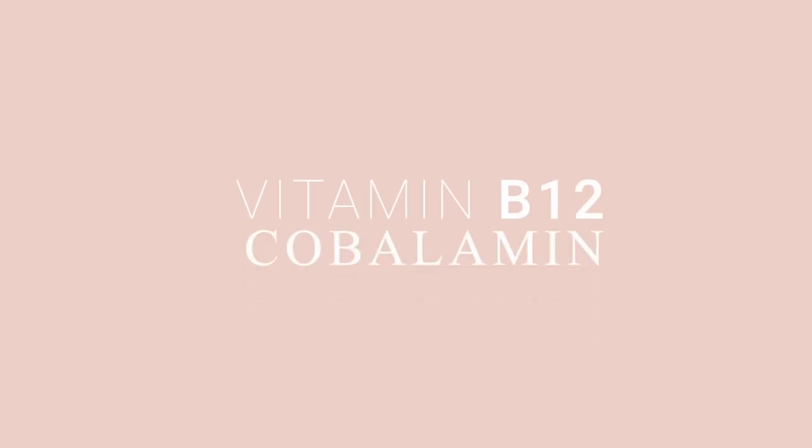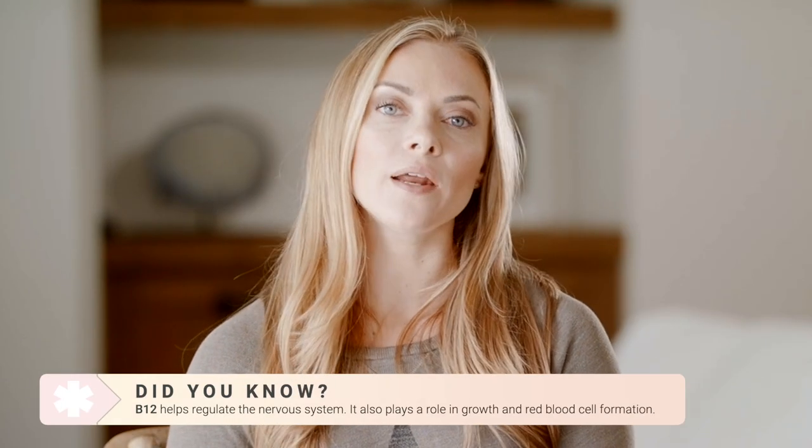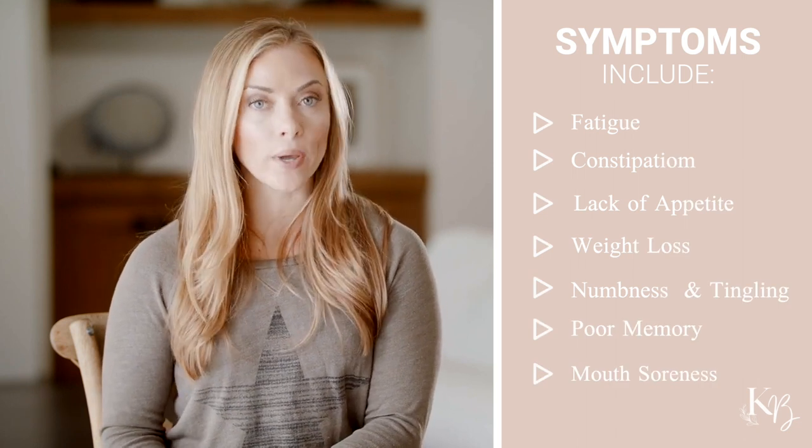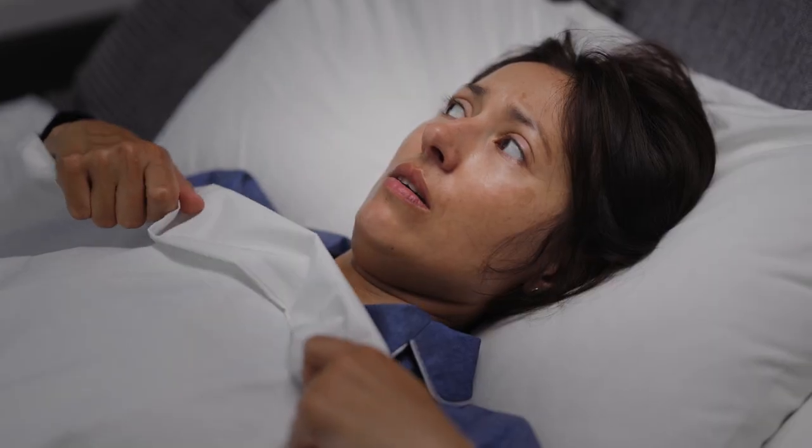Next up we have vitamin B12, also known as cobalamin. B12 helps regulate the central nervous system and plays an important role in red blood cell growth and development. Signs of a B12 deficiency include fatigue, constipation, lack of appetite, weight loss, numbness and tingling in the hands and feet, poor memory, and soreness of the mouth or tongue. Severe deficiencies of B12 can lead to megaloblastic anemia, dementia, as well as paranoia or depression.